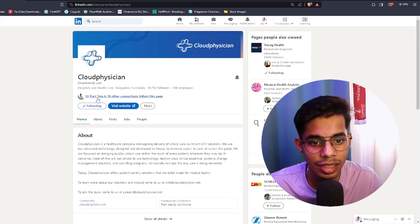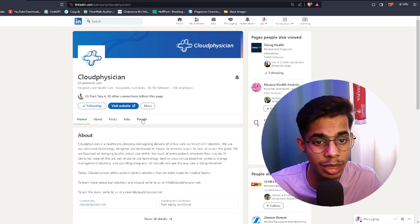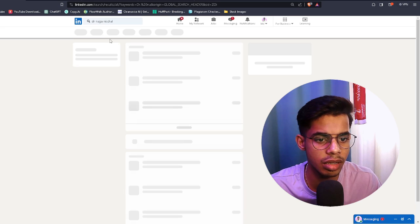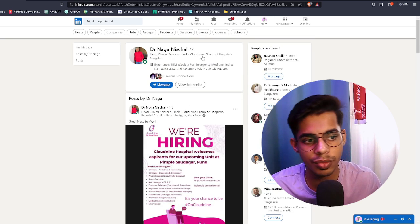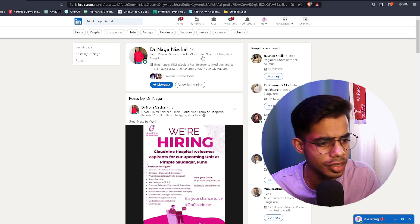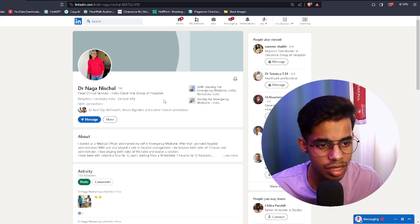On the company's page, I can see there are 18 connections of mine who follow this page. Go to the People section and see if you have any common connections working at this company. For instance, a specific doctor here works at Cloud Nine Hospitals. What I want you to do is search for someone who is a common connection working at your dream company — like this doctor who is Head of Clinical Services at Cloud Nine Group of Hospitals.